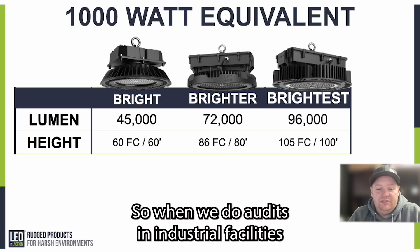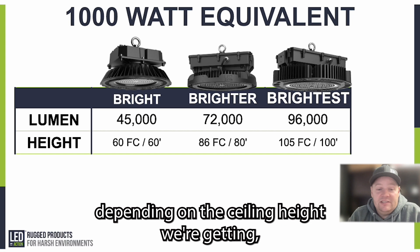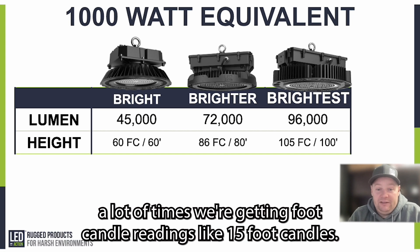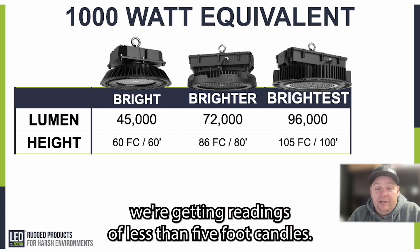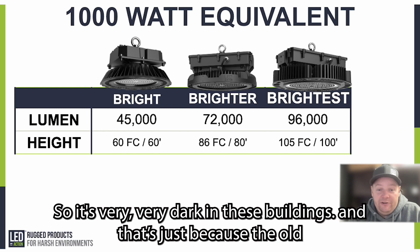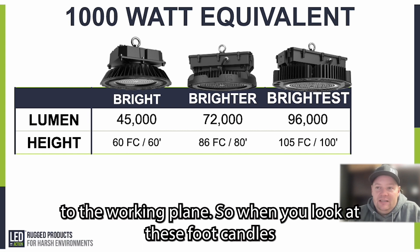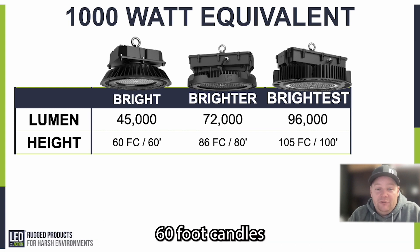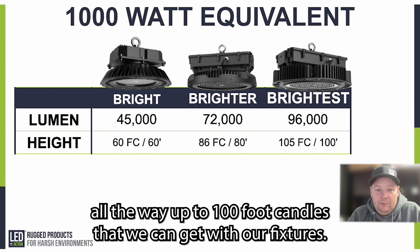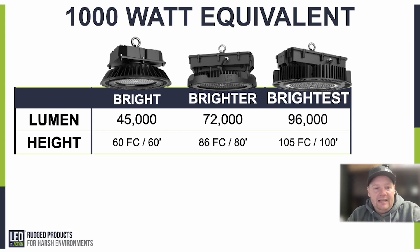When we do audits in industrial facilities and measure lighting levels under a 1000 watt high bay, we're often getting only 15 foot candles — and at 80 feet, less than 5 foot candles. It's very dark in these buildings because the old technology can't direct lumens down to the working plane. When you look at our foot candle readings — 60 all the way up to 105 — it's going to be like 10 times brighter than what you're used to.